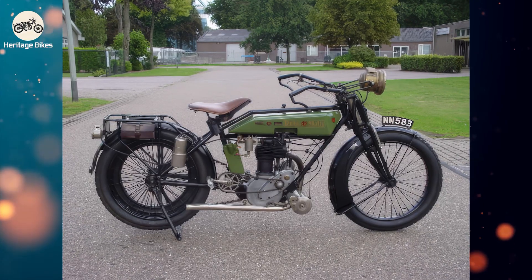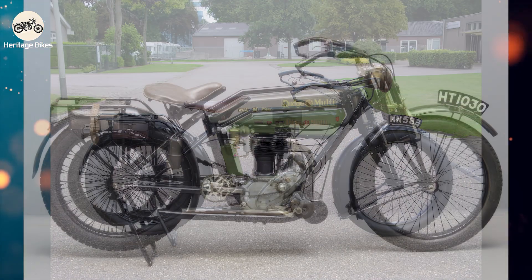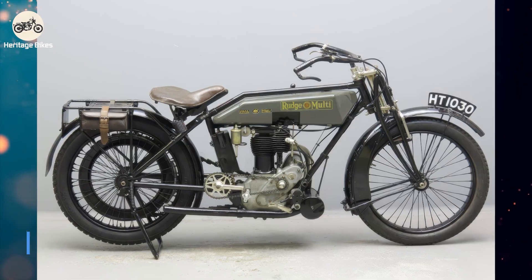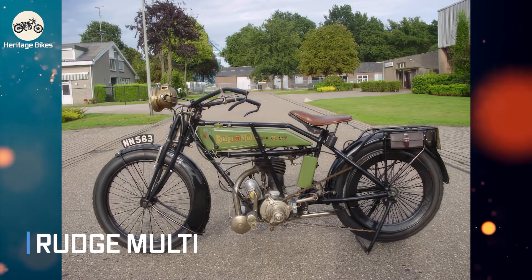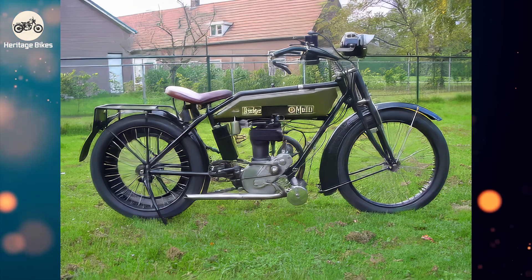Gather round, because today we're not just talking about a motorcycle — we're talking about a mechanical marvel that probably made other bikes in the 1920s feel like they were still drawing with crayons. This is the 1921 Rudge Multi, a machine so advanced for its time it basically brought a smartphone to a landline party. In an era when most motorcycles had a gear selector that felt like a stubborn mule, one British innovator dared to dream differently.